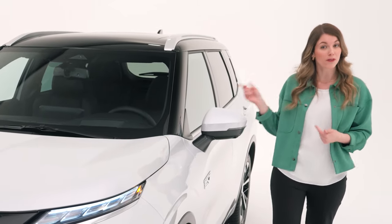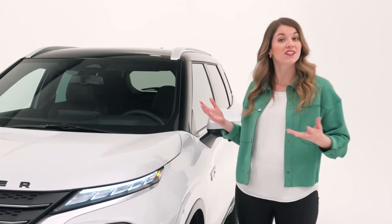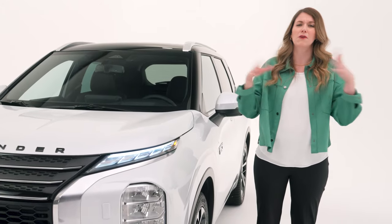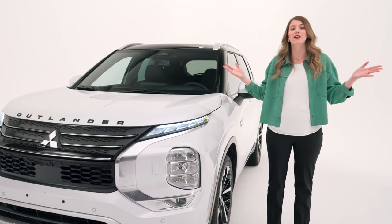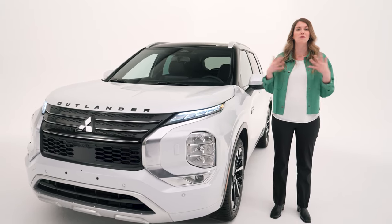This is the GT Premium trim, loaded with all the premium features the Outlander PHEV has to offer. There are five trims in total and a number of different colors, so you can visit the Mitsubishi Motors website to configure the vehicle of your dreams by choosing the trim level, color, and accessories that are right for your family.